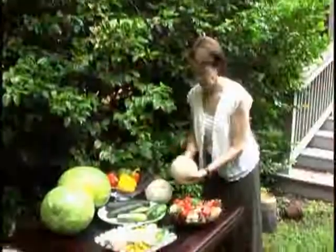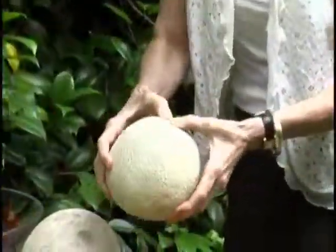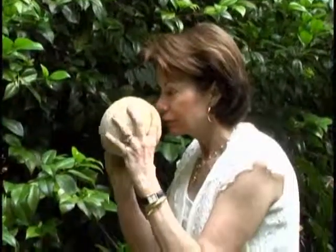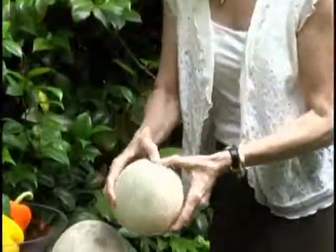With cantaloupes, you want to choose one that has a nice roundness or oblong shape and a webbing on the outside. Look for a little greenish or yellowish tinge. Then use your nose — turn it up and smell it to make sure it smells like a nice cantaloupe should. Touch the tip end where the stem was; it should be smooth and a little bit soft.